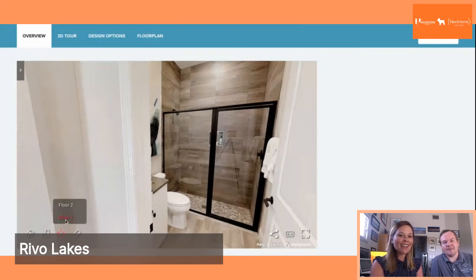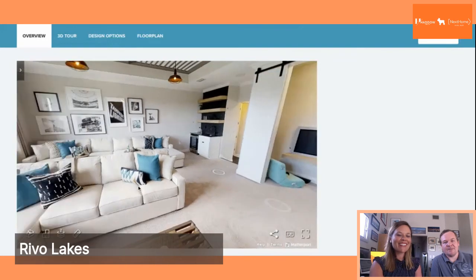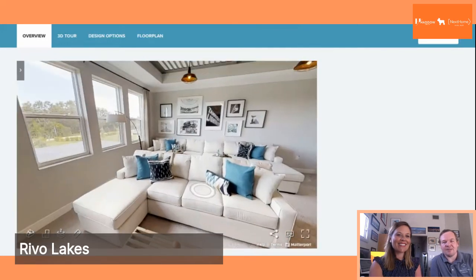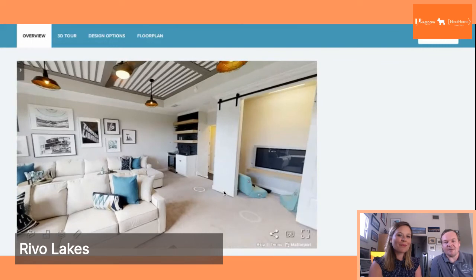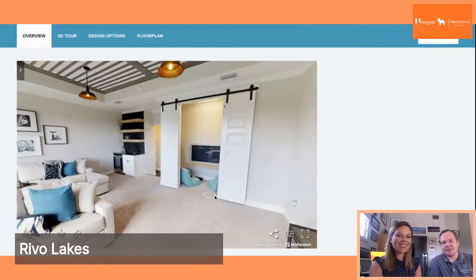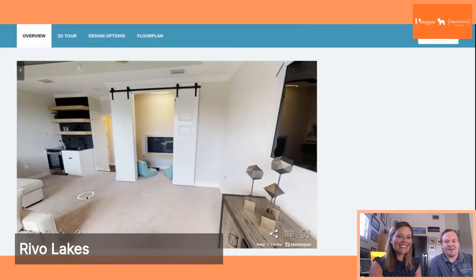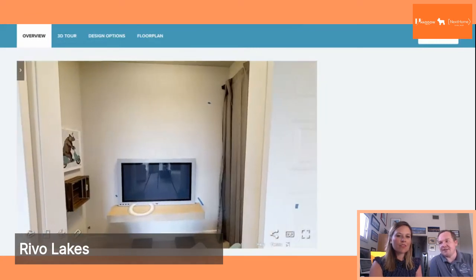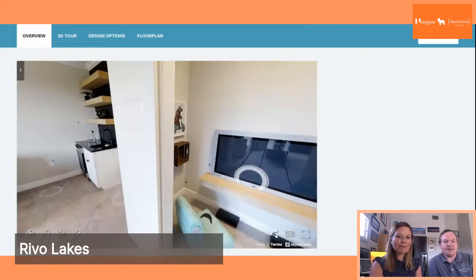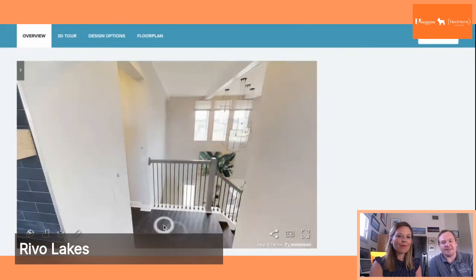We really want to highlight the second floor because there is an amazing feature up here — a great bonus room. You can use this for an entertainment room, or if you have kids, maybe use it as their own little living room space. You also have an additional room right off the bonus room that you can use for anything — maybe a study room. You can also add a wet bar onto the bonus room floor plan, so if you want a little fridge up here for the kids, that is definitely an option.